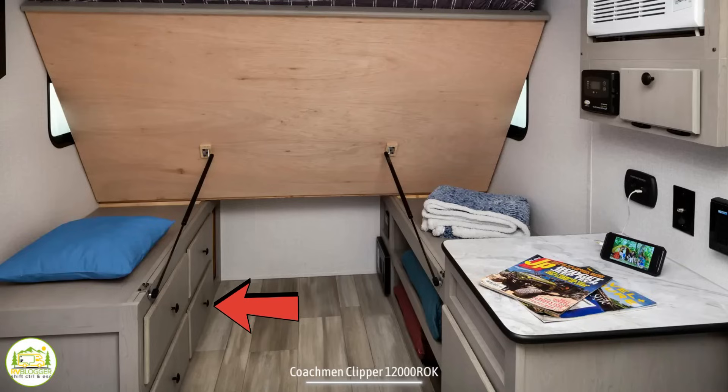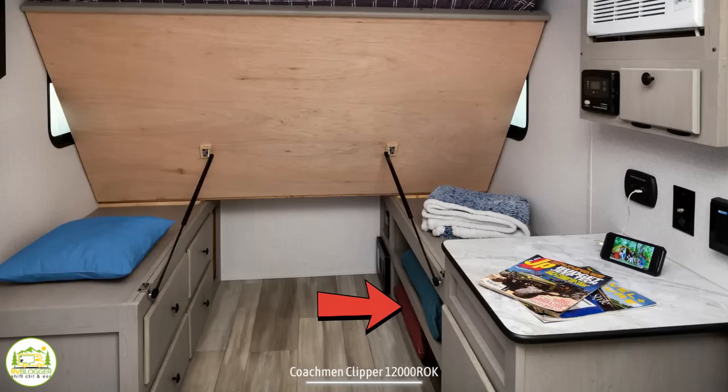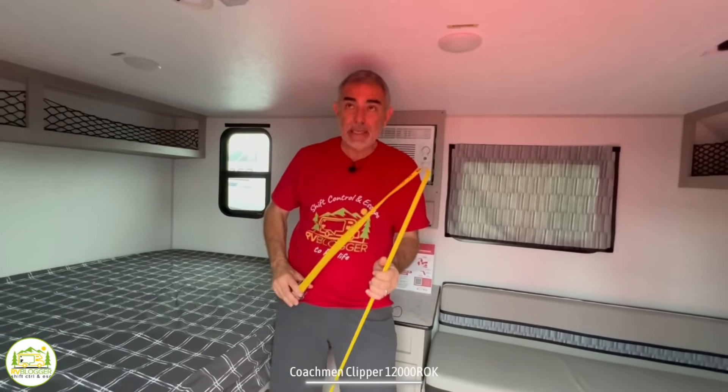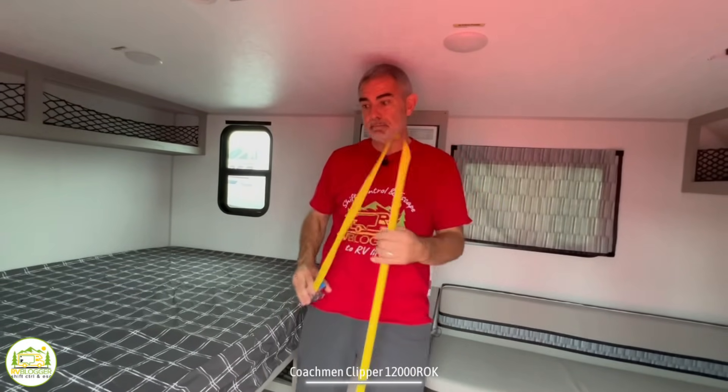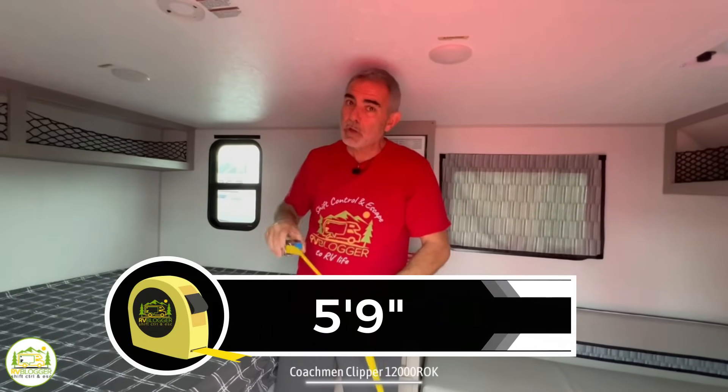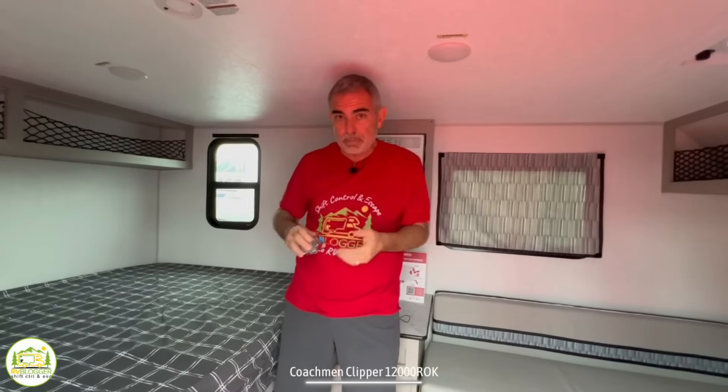There's a bank of drawers on one side and open storage on the other. You may have noticed I've been crouching throughout the video — that's because there's not a lot of ceiling height in here. There is only 5'9" of headroom, so even for medium-height folks, you're going to be crouching. This is just a weekend adventure camper, so it works for what you need. The doorway is also a little short — I already whacked my head on it going in and out, so always watch out for that in a camper with low headroom.